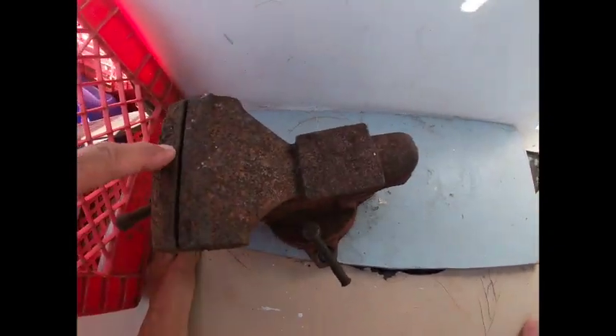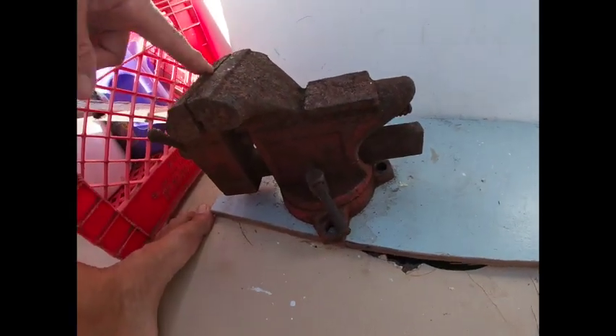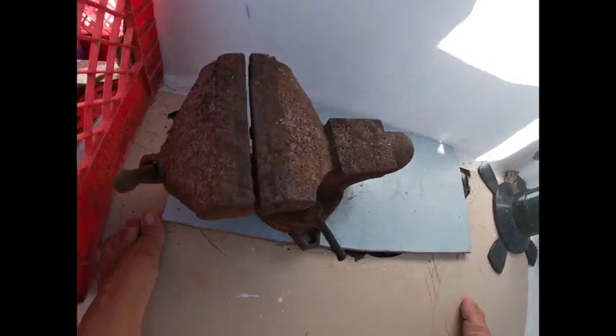Other upcoming projects include cleaning up this vise so that I can use it, because I've needed it on a couple of occasions. I'm really super excited about it because Jesse made that little mounting for it, so it actually has a place to be on the boat, which is so cool.